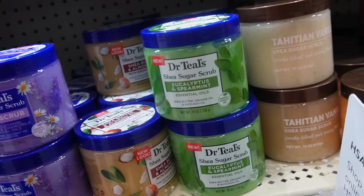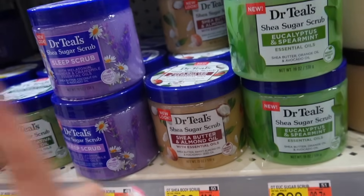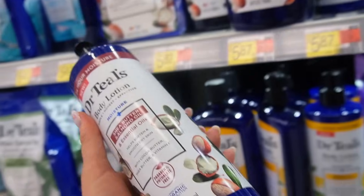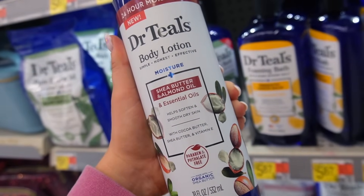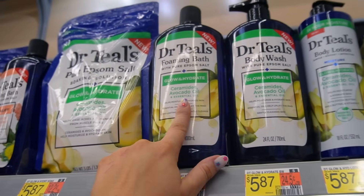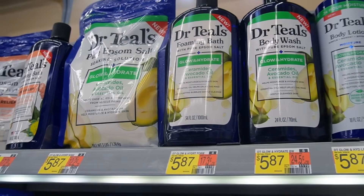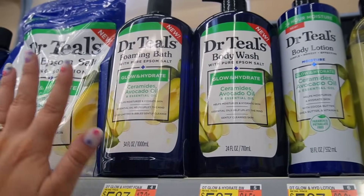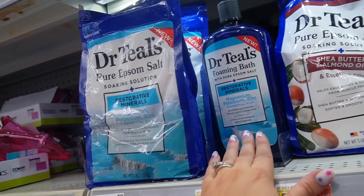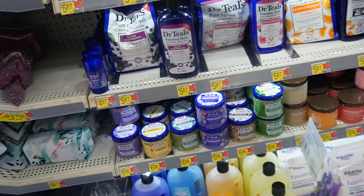There's a new eucalyptus and spearmint for more of an aromatherapy vibe. My favorite is the shea butter and almond oil, and I noticed they got that in a lotion which they didn't have before — I definitely wanted to pick that up since I've never used their lotions but love the epsom salt version. There's also a new ceramides and avocado oil Glow and Hydrate line — I want to try the epsom salt in this for the bath; it's great for stress and aching muscles. They also had a new magnesium, potassium, and zinc mineral line — tons of new stuff!